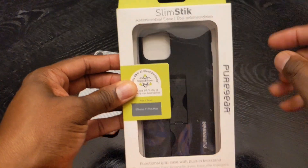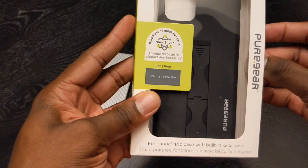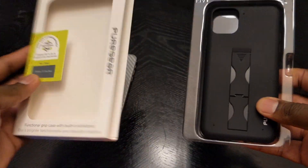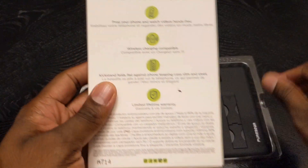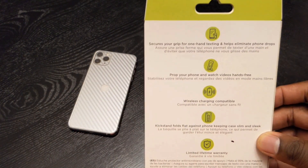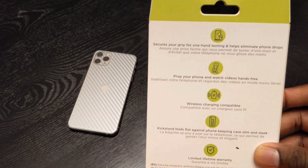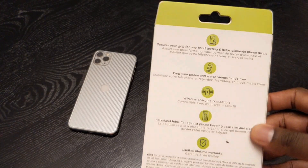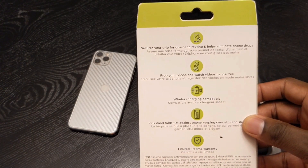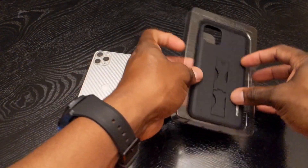Anti-microbial case. Nanosilver kills 99% of antibacterial. So here it is — this is the packaging that it comes in. I bought this on Pure Gear's website, and it's the Slim Stick for the iPhone 11 Pro Max. You can probably find this for other phones as well, but I just got it for this one.